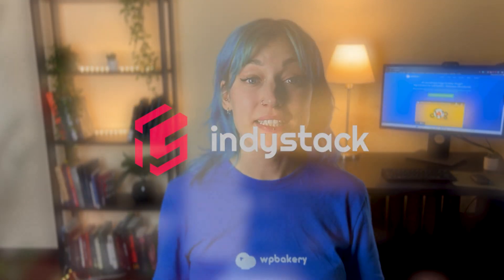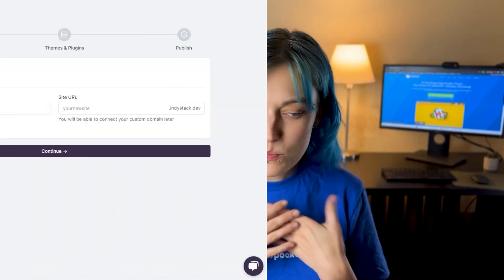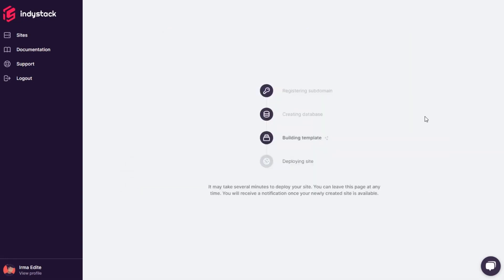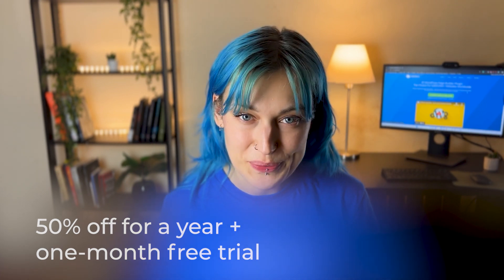Next, we have IndieStack, an incredible managed cloud hosting service that makes launching a website easier and faster than ever. I use it for all my websites because you can go from an idea with no hosting and no WordPress installation to all of that in less than five minutes. Plus, you start for free and pay only when you launch. IndieStack offers a 50% discount for the entire year plus a one-month free trial. By the way, Visual Composer, WPBakery, and many more plugins come pre-installed on all IndieStack sites so you don't have to pay extra for any of those plugins.